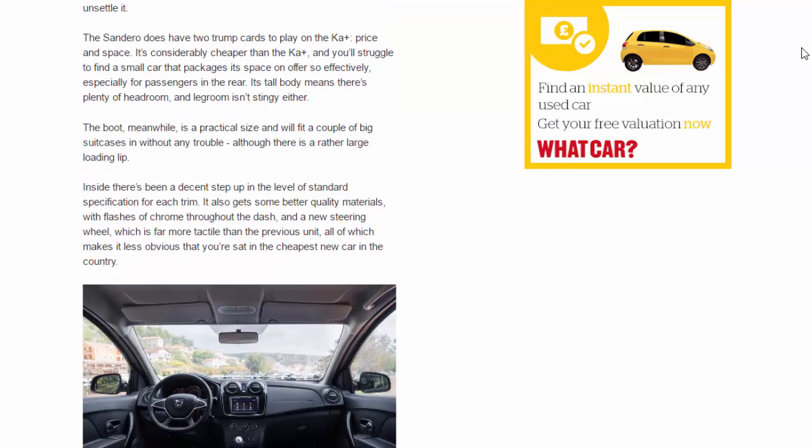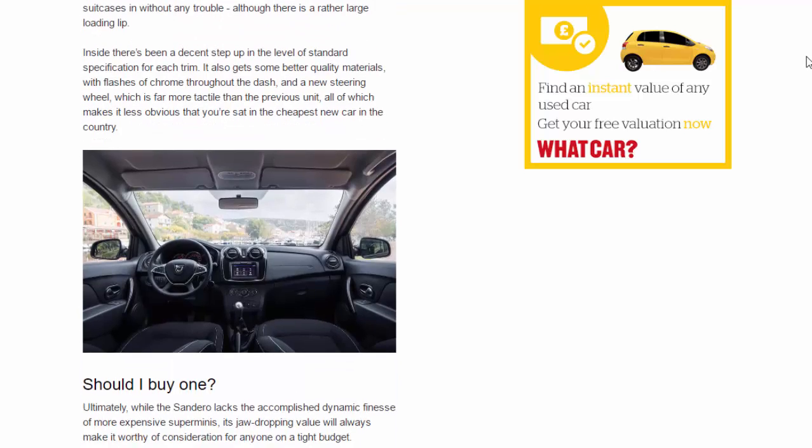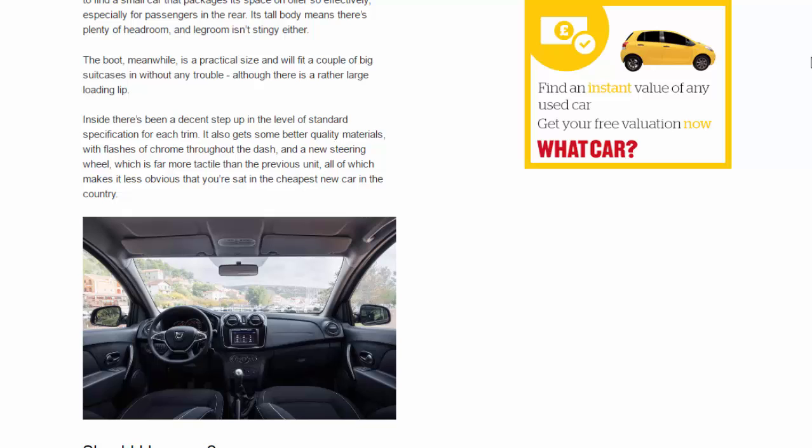The Sandero does have two trump cards to play on the Ka+: price and space. It's considerably cheaper than the Ka+, and you'll struggle to find a small car that packages its space so effectively, especially for passengers in the rear. Its tall body means there's plenty of headroom, and legroom isn't stingy either. The boot, meanwhile, is a practical size and will fit a couple of big suitcases without any trouble, although there is a rather large loading lip.